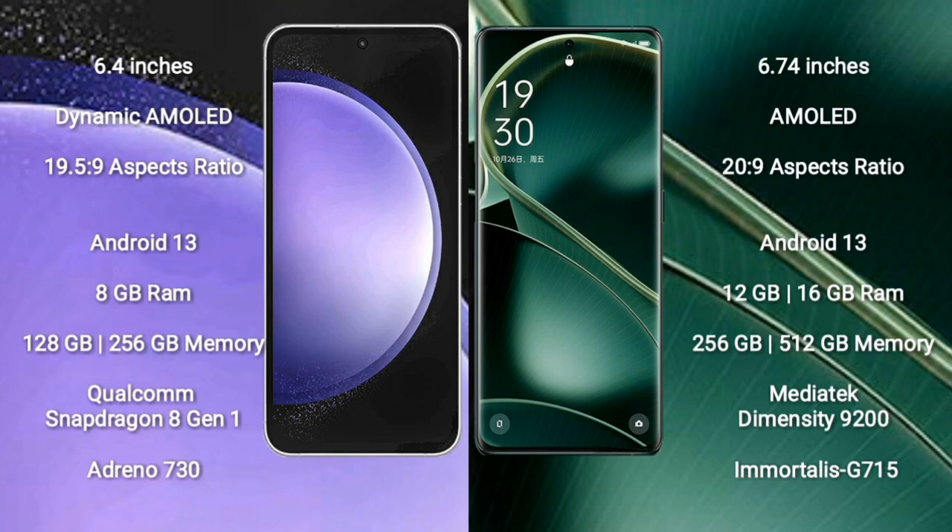Oppo Find X6 runs on the Android 13 operating system. Samsung Galaxy S23 FE comes with 8GB RAM and 128GB or 256GB internal storage, powered by the Qualcomm Snapdragon 8 Gen 1 processor and GPU Adreno 730.